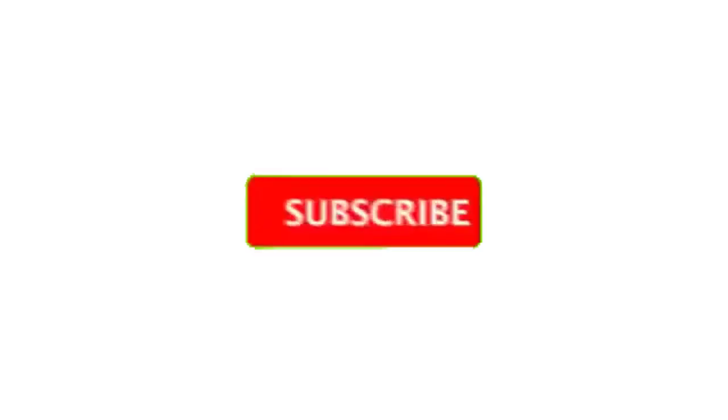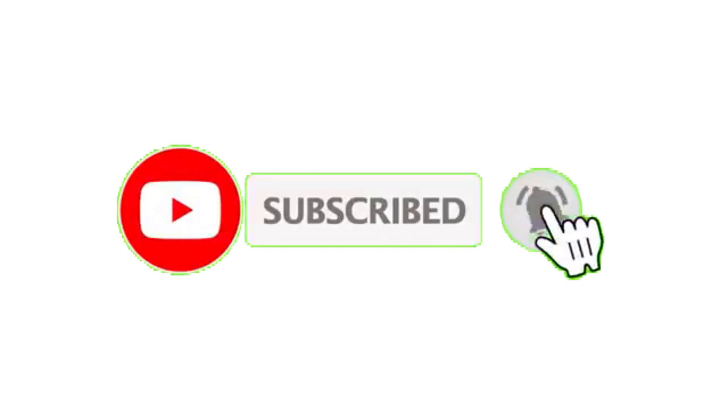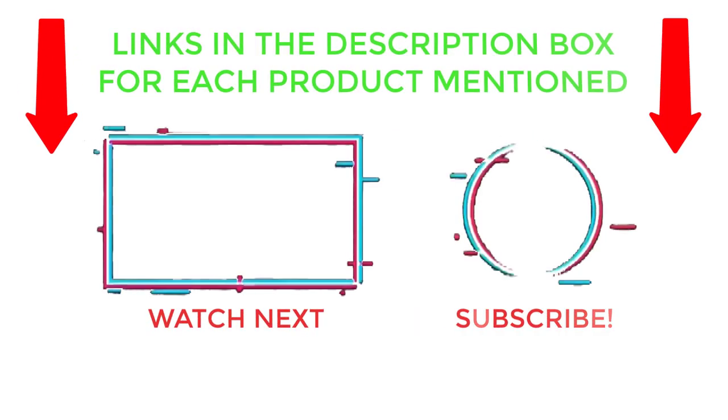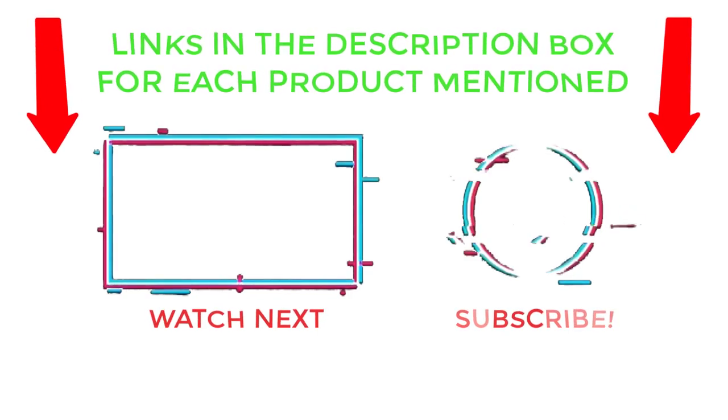That's all from my end. I make helpful videos daily, so do subscribe to my channel and hit the bell notification. To get more information or if you want to know product prices, please check the description. For any kind of problem, please comment below so I can help you further. Thanks for watching — have a great day.